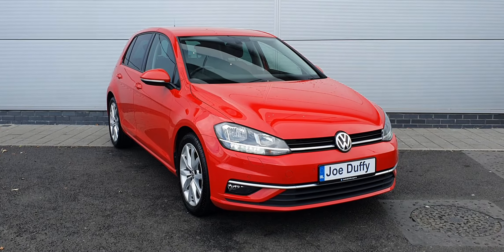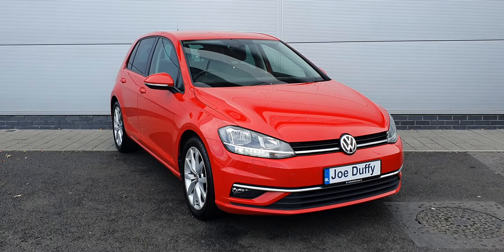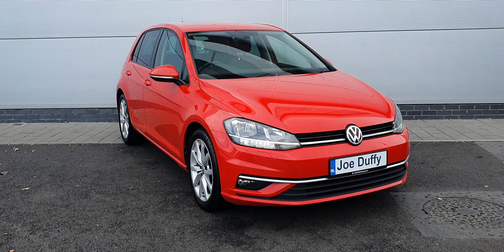This car has 17-inch alloy wheels, automatic LED lights, front and rear parking sensors, a reversing camera, rear privacy glass, power folding wing mirrors, and many other features on the inside. Join me in a moment and I'll show you guys around the cabin.